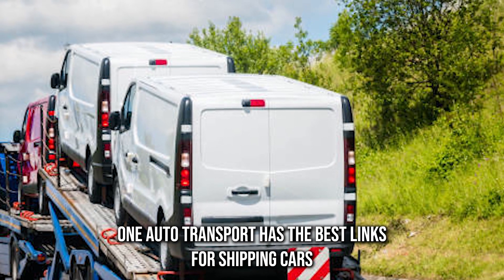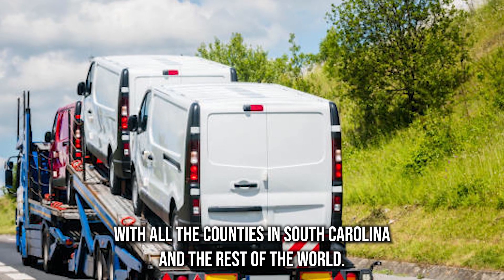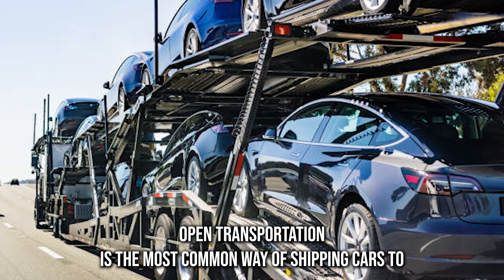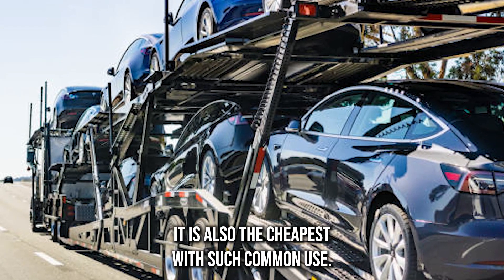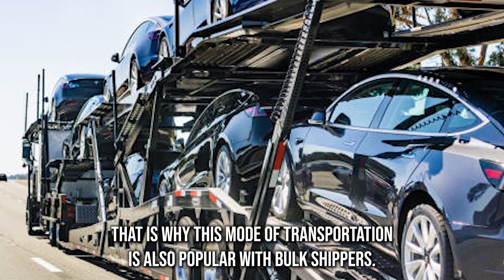A-1 Auto Transport has the best links for shipping cars to and from Georgetown County. We can link you up with all the counties in South Carolina and the rest of the world. Open transportation is the most common way of shipping cars to and from Georgetown County — it is also the cheapest, and with such common use, scheduling becomes fast.